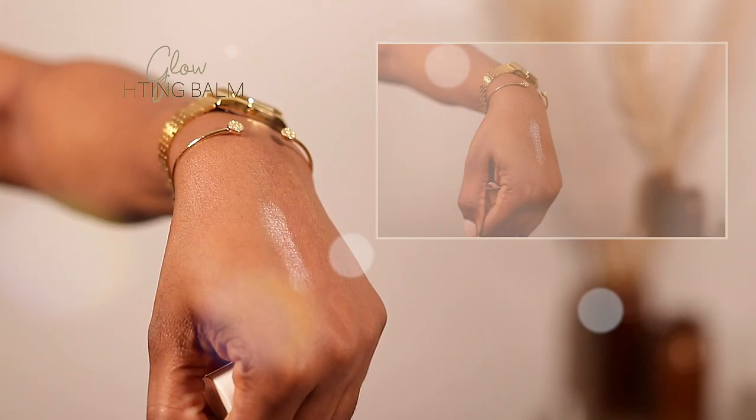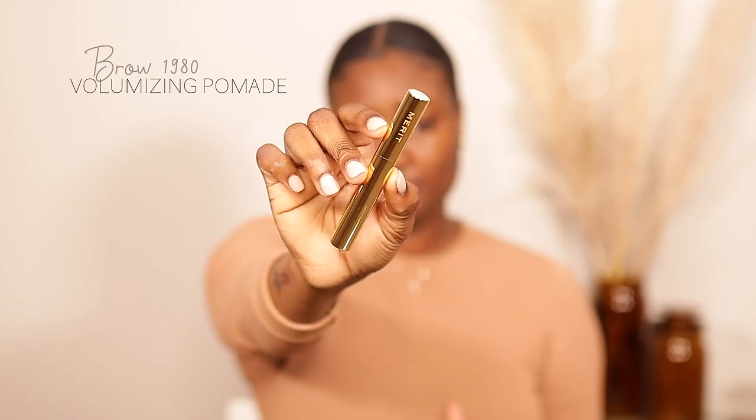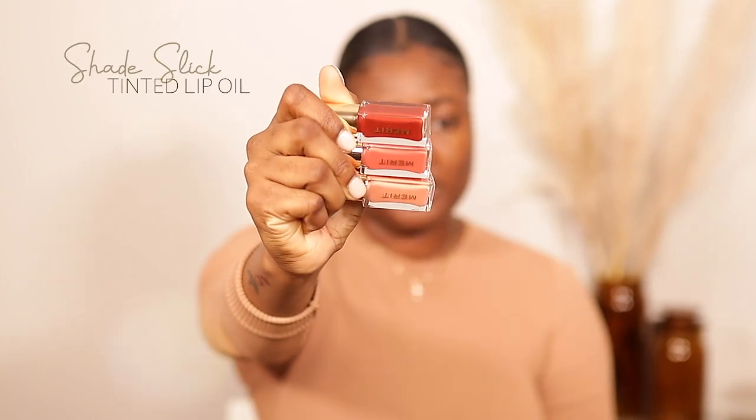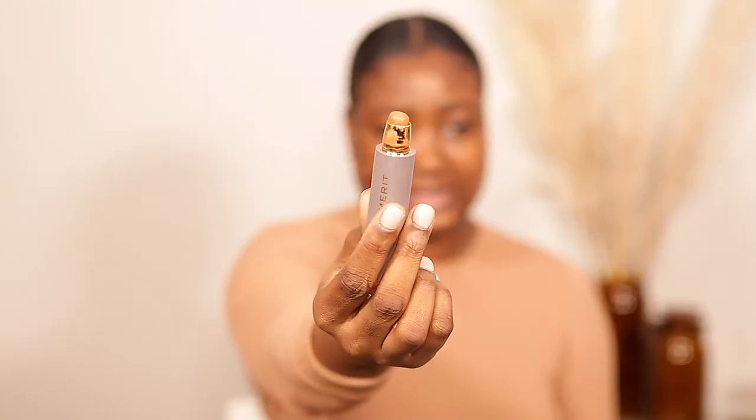The highlighting balm is very minimal — it just gives you a nice glow, perfect for someone who doesn't like a lot of makeup on their skin. The packaging is super cute — look at this gold. I also have a volumizing pomade in the shade black-brown, and lip oils in au naturel, marrakesh, and sangria. I'm going to start with chestnut — it's a very creamy formula and I absolutely love it.